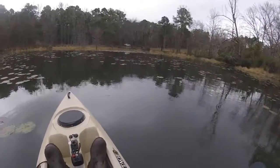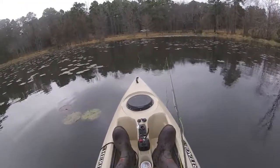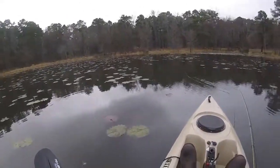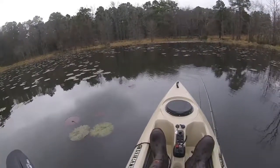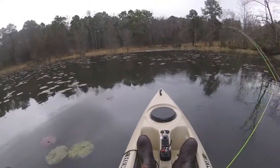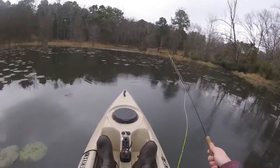I am out here fishing at Daingerfield State Park. I drove out this morning from Grapevine and got here about 12:30, chasing chain pickerel. These fish come up shallow to spawn this time of year. It's the only pike species we have here in Texas, or one of the only.